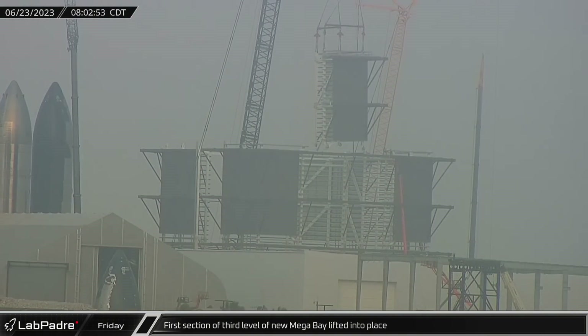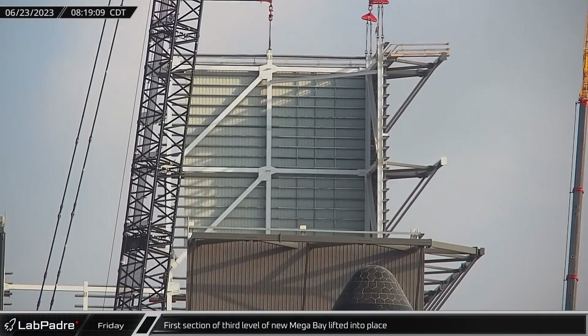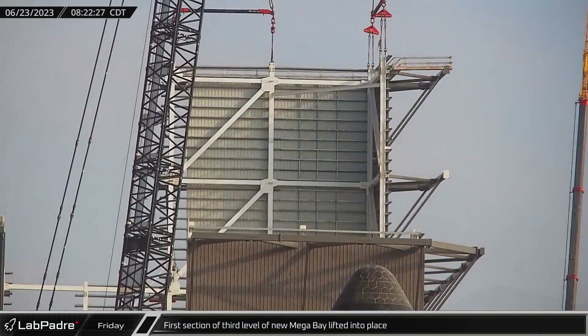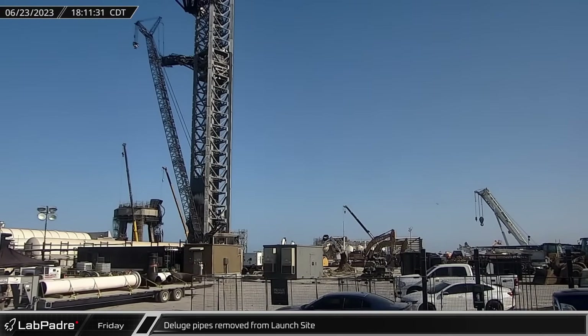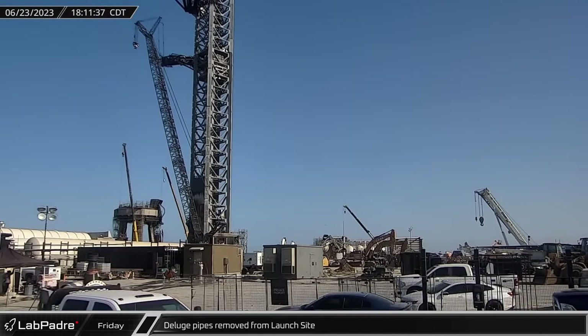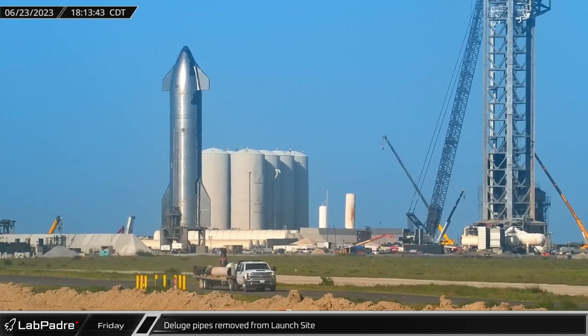Starting things off at the build site, the first corner section of the third level of the new megabay was lifted into place, slotting cleanly onto the second level section in about an hour. A number of flanged parts and other miscellaneous pieces of the deluge system's pipework were loaded onto a trailer and trucked out of the launch site.